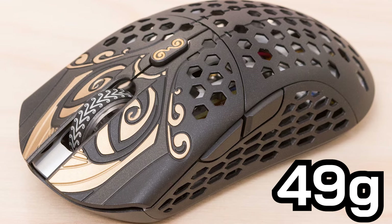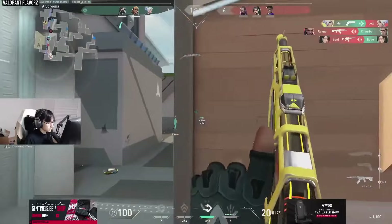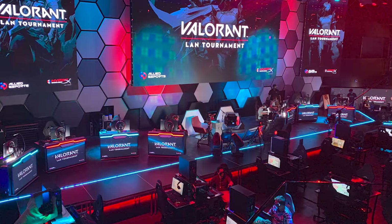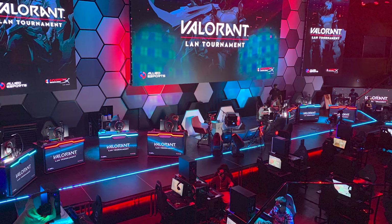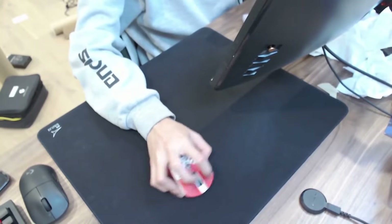Weighing around 49 grams for the medium size and 47 grams for the small variant, you'll struggle to find a lighter or cooler-looking mouse elsewhere. It will never dominate the pro scene due to its rarity, but if you use a claw grip like TENS does and have a spare $500 lying around, then why not give it a try?